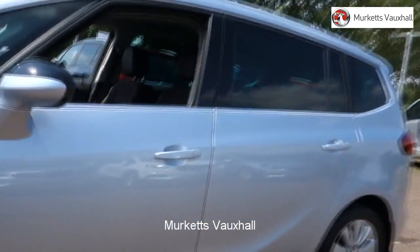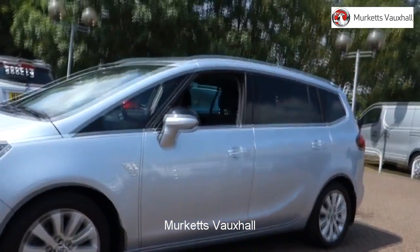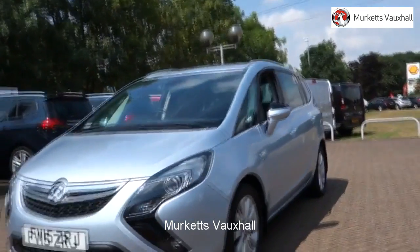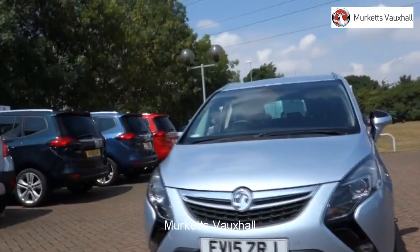Our sales team will tailor a finance package that suits your needs at very competitive rates. So please visit the website or call us on the number below. We look forward to hearing from you soon. Thank you.